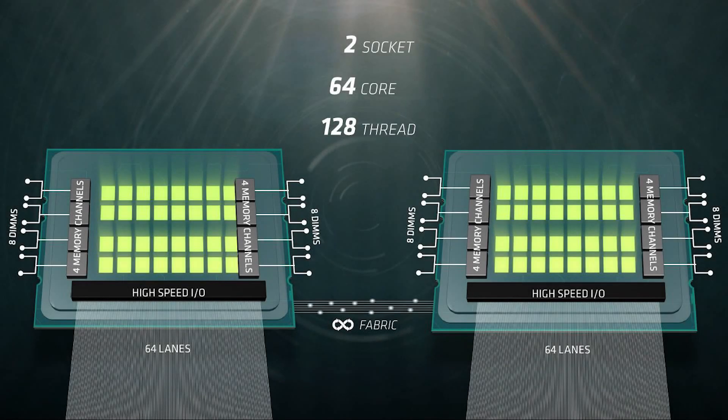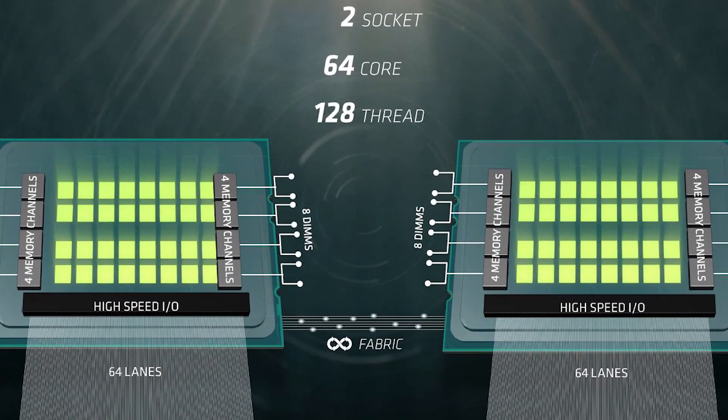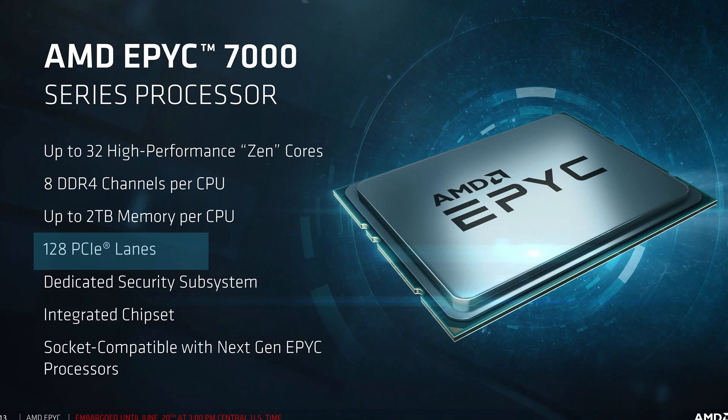They also showed 64 PCIe lanes per CPU when in dual socket, but I get why they didn't use 'per CPU' in the wording — they didn't want people to think it would have a total of 256 PCIe lanes with a two-socket system. What it actually does is use half the lanes of each CPU to make the still total of 128 PCIe lanes. Either way, 128 lanes is impressive, and that's for the entire lineup, so there's no confusing specs to ensure your particular CPU has enough lanes, which is definitely something they should be commended on.